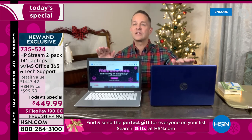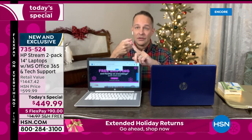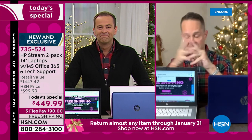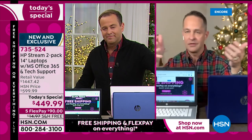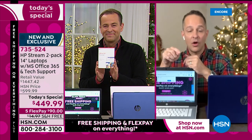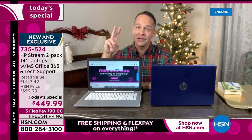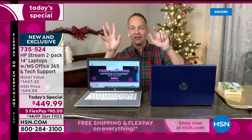This is our final Windows computer Today's Special of the year. We will not have another Windows computer Today's Special this year, period. And it has Microsoft Office included, which is a big thing for so many of us. With both of these computers you get a full year of Office 365 Personal — that means Microsoft Word, Excel, PowerPoint, Access, OneNote, Outlook, and Publisher. All seven Microsoft Office programs, full version, for a full year.